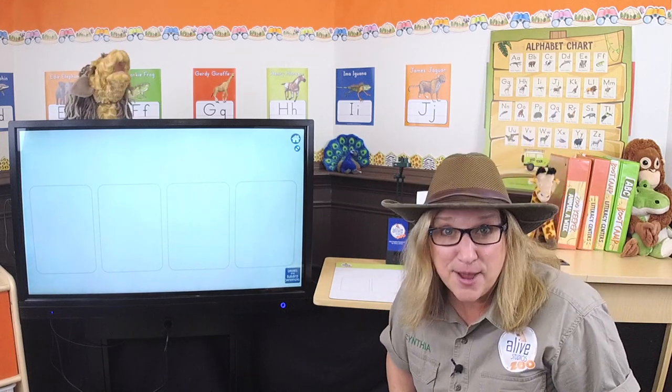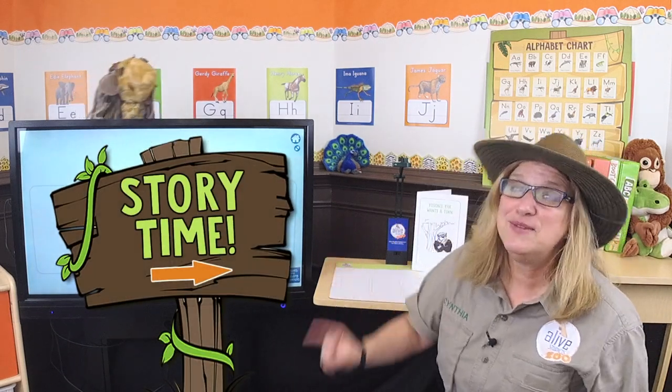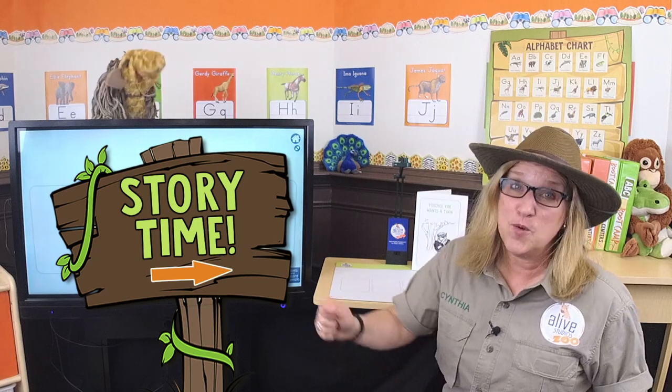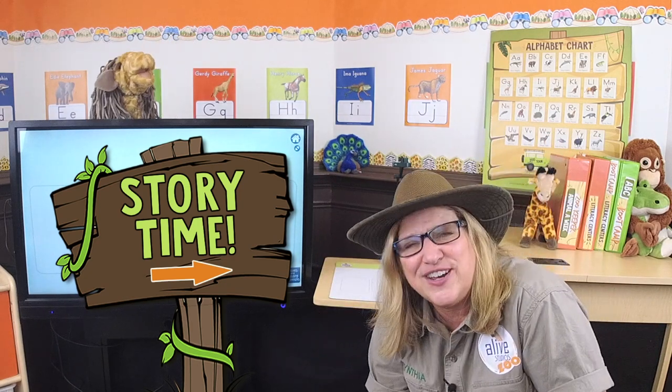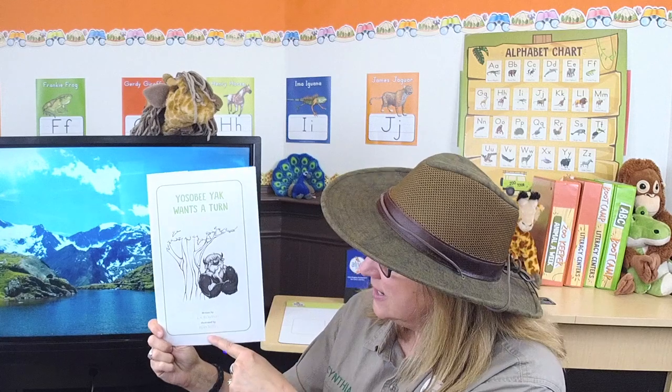Do you know what time it is now? It's storytime! It's storytime, it's storytime — we love it when our stories rhyme. Another animal from our zoo, it's so much fun for me and you! Get ready for storytime. So let's read our story: 'Yoseby Yak Wants a Turn.' It was written by L.A. Ricketson and illustrated by Ryan Sellers.